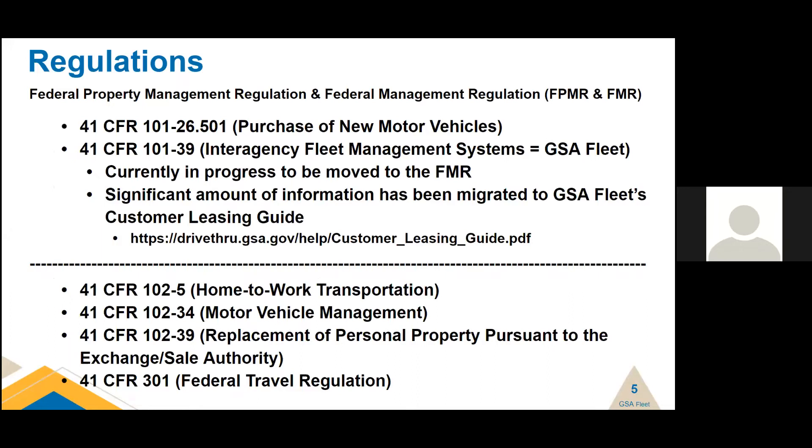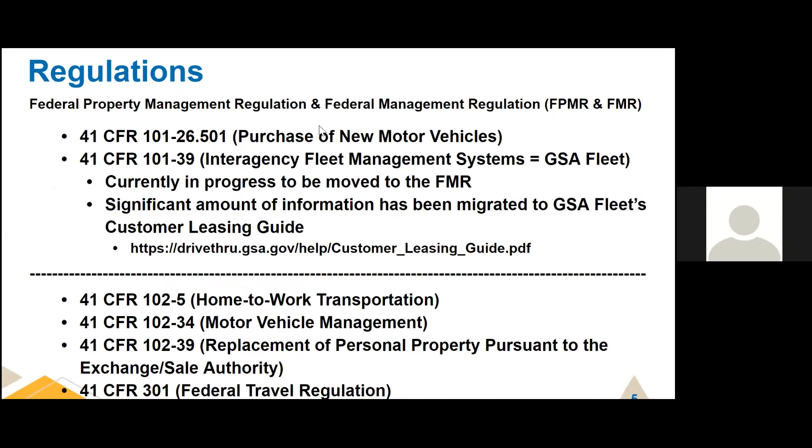This slide shows the regulations that govern federal fleet management. 41 CFR 101-26.501 is the purchase of new motor vehicles in the government — basically it says GSA Fleet is the mandatory source for purchasing non-tactical vehicles in the federal government. GSA Fleet, where you lease and purchase vehicles, is regulated by 41 CFR 101-39. We used to call it interagency fleet management systems, and sometime in the 90s it changed to just GSA Fleet.